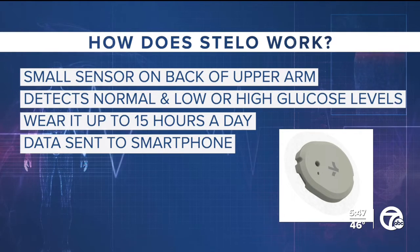It's important to know that people with problematic hypoglycemia — meaning blood sugar that drops dangerously low — should not use Stello. Low blood sugar hypoglycemia can be quite dangerous.